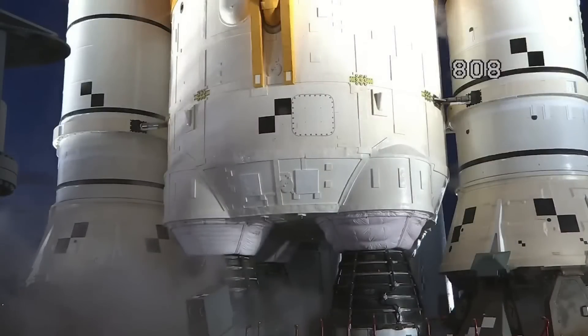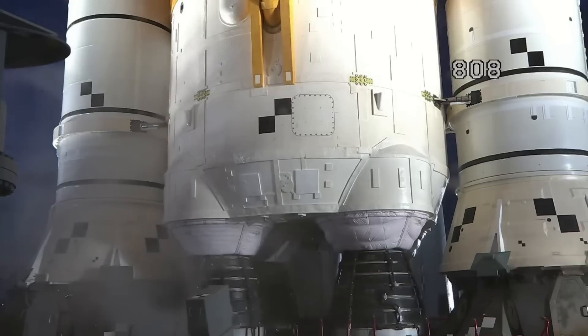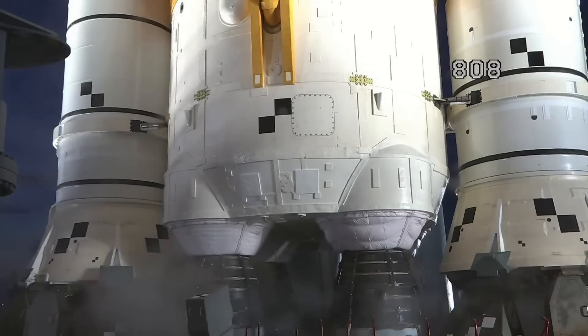Down at the bottom of the rocket, venting liquid oxygen there as well. They're currently trying to troubleshoot an engine bleed.